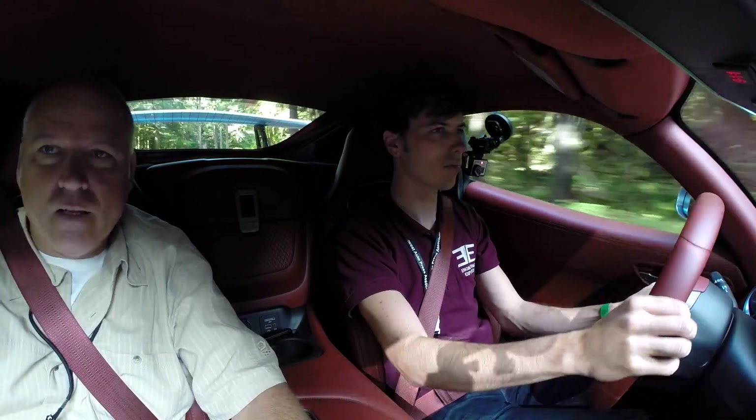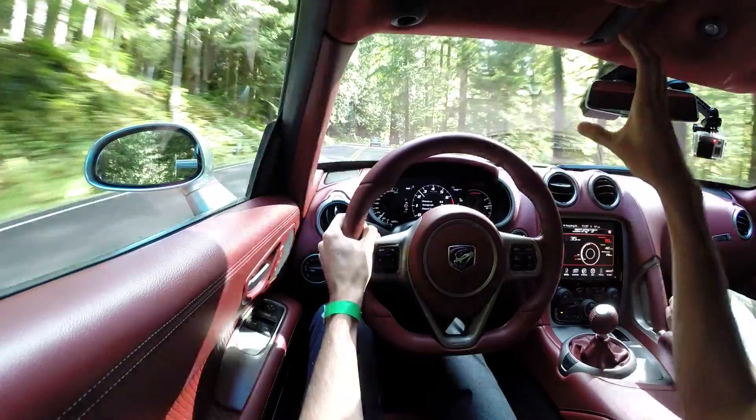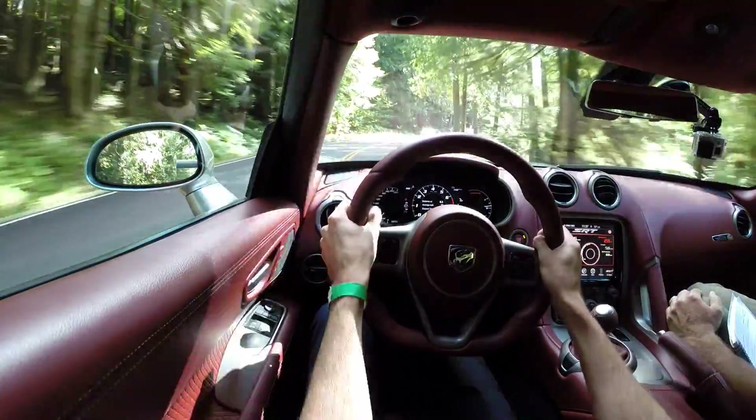The visibility on the Viper is surprisingly good overall. It takes a little getting used to — you've got a big nose and a fairly narrow windshield. You're sitting almost back on the rear axle, so you've got to realize that the nose is so far ahead.